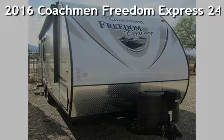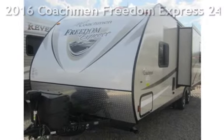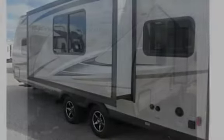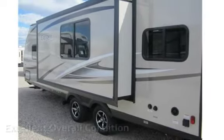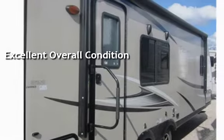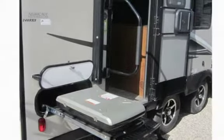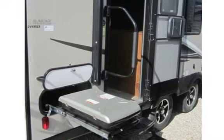Presenting a brand new 2016 Coachman Freedom Expressway 246RKS. This vehicle is in excellent overall condition. Coachman, with 51 years building RVs, has the most livable 24-foot floor plan, with an extra-long slide-out with closets and storage.